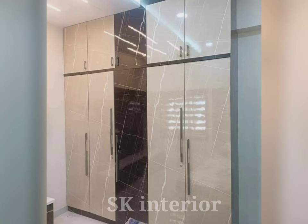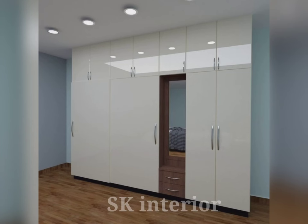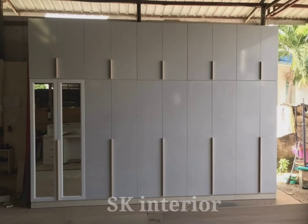Hinged wardrobe doors make it easy to access all your clothes, making it simple to find what you need without digging through a pile of clothes. With the door swinging open, you can easily see all the items in your wardrobe and choose what you want to wear. This is especially helpful for those who have many clothes or need to get dressed quickly in the morning. With customizable interior options, you can organize your clothes in a way that makes sense.